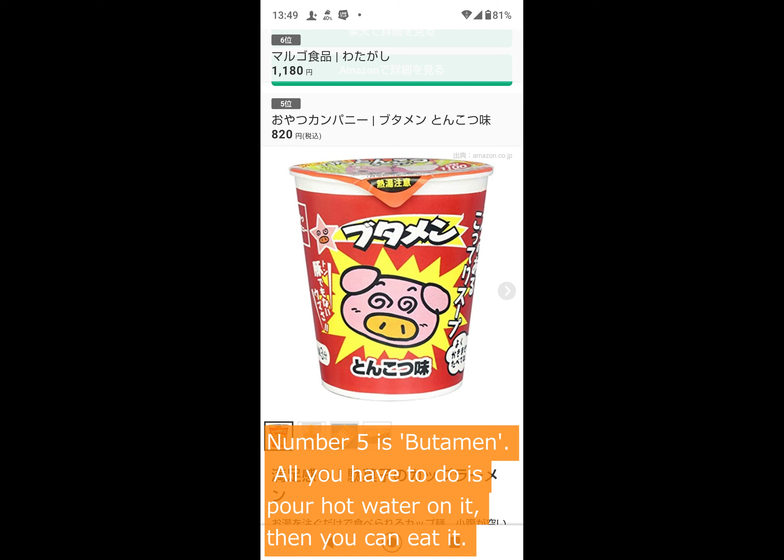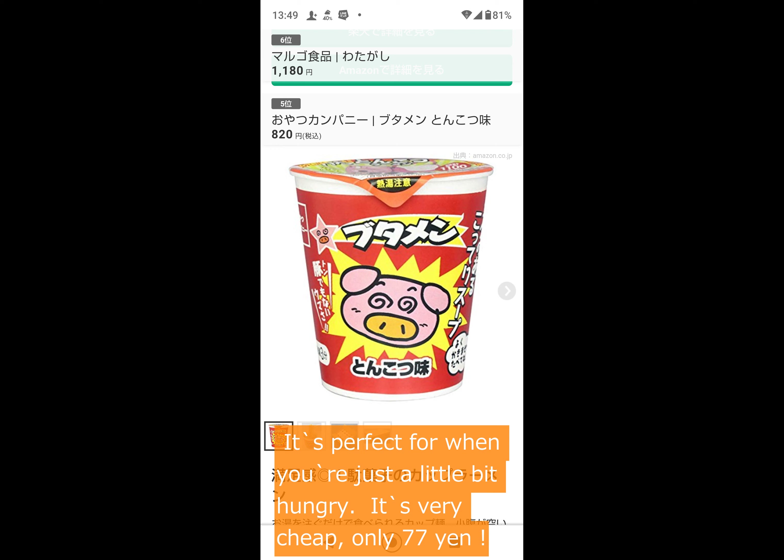Number 5 is Putamen. All you have to do is pour hot water on it, then you can eat it. It's perfect for when you're just a little bit hungry. It's very cheap — only 77 yen.